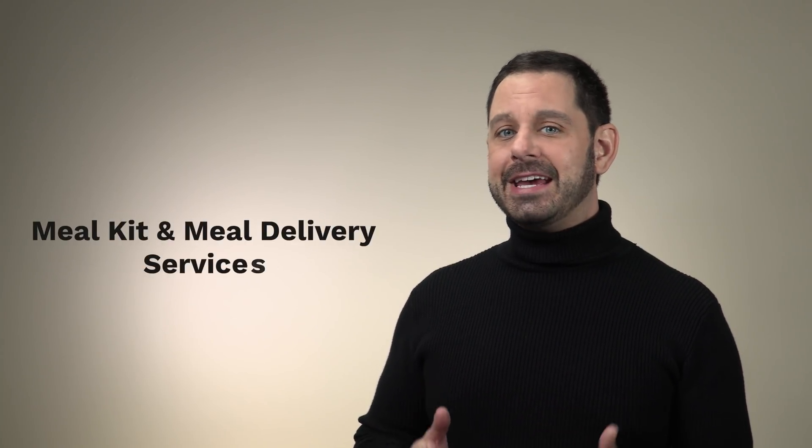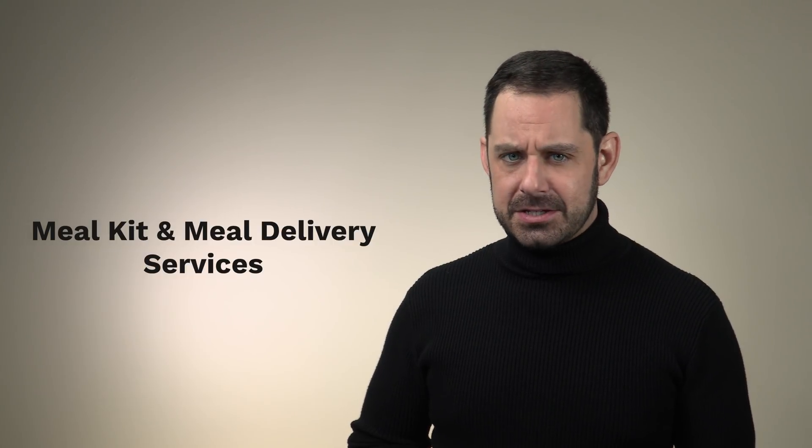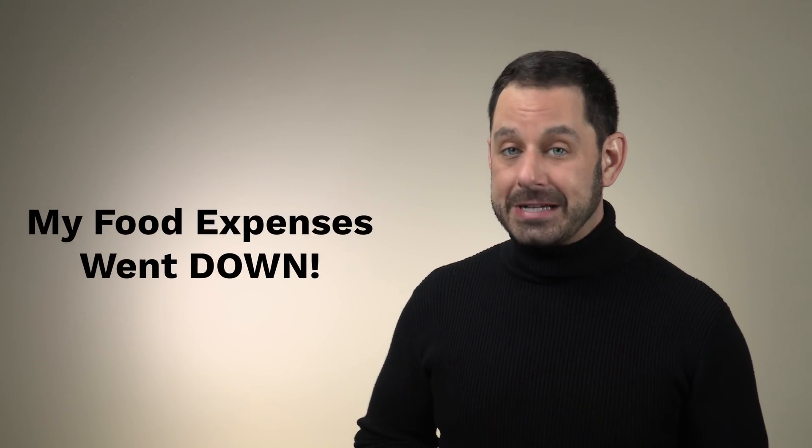At number three, we have meal kit and meal delivery services. In the last five years, I have tried Blue Apron, Purple Carrot, Green Chef, Hello Fresh, Sun Basket, and probably one or two more. Now I know a lot of people view these services like some sort of a luxury, but at least from my own experience, I found that my cost for food has actually gone down considerably. A large part of that is because I'm not tempted by all of the other impulse purchases that we tend to make when we go to the grocery store.